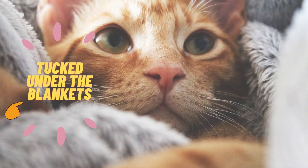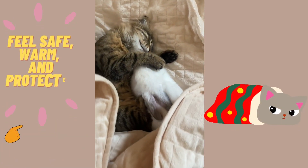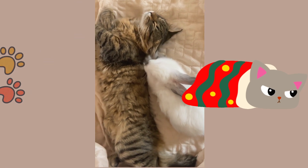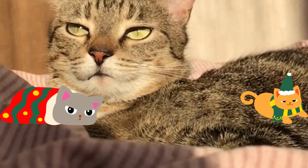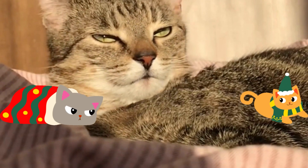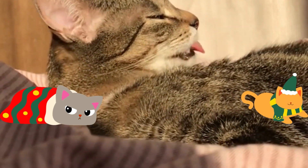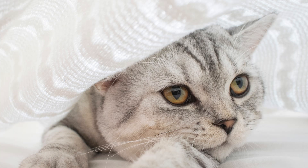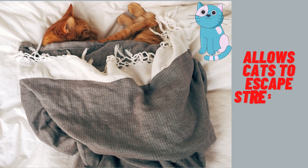Tucked under the blankets: sleeping cozily underneath a pile of blankets makes your cat feel safe, warm, and protected from any perceived threats. According to Dr. Delgado, this is perfectly safe — most cats have no problem sleeping under the covers, as they can get plenty of oxygen through blankets and will simply leave if it gets too stuffy. This position also calms cats through the familiarity of your scent and allows them to escape stressful noises and chaos. Just be careful not to squish them!